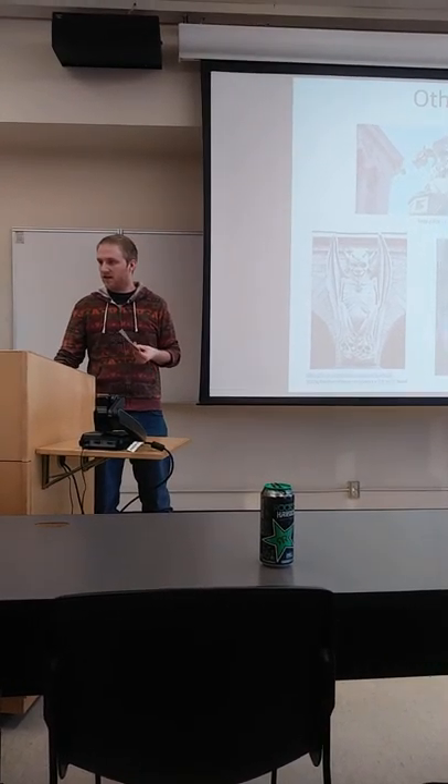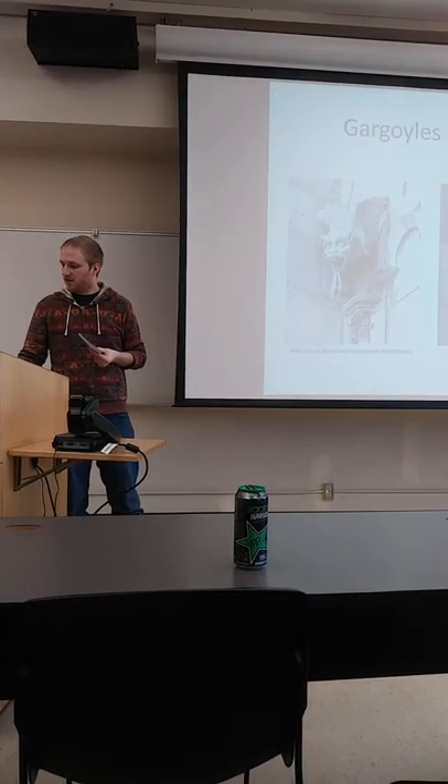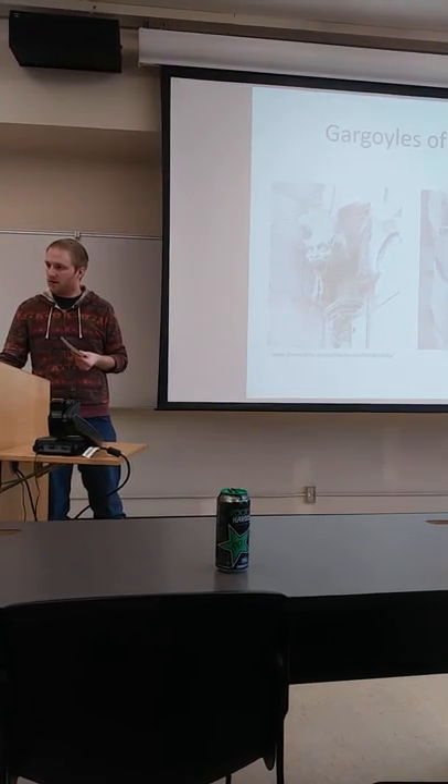Notre Dame is a well-known example of a building with a bunch of gargoyles. These are a couple pictures of Notre Dame and its gargoyles.